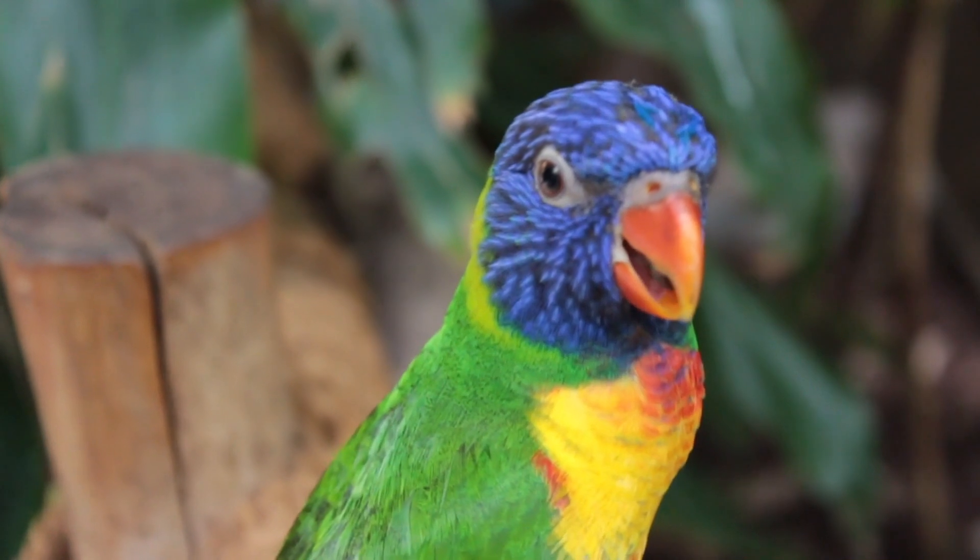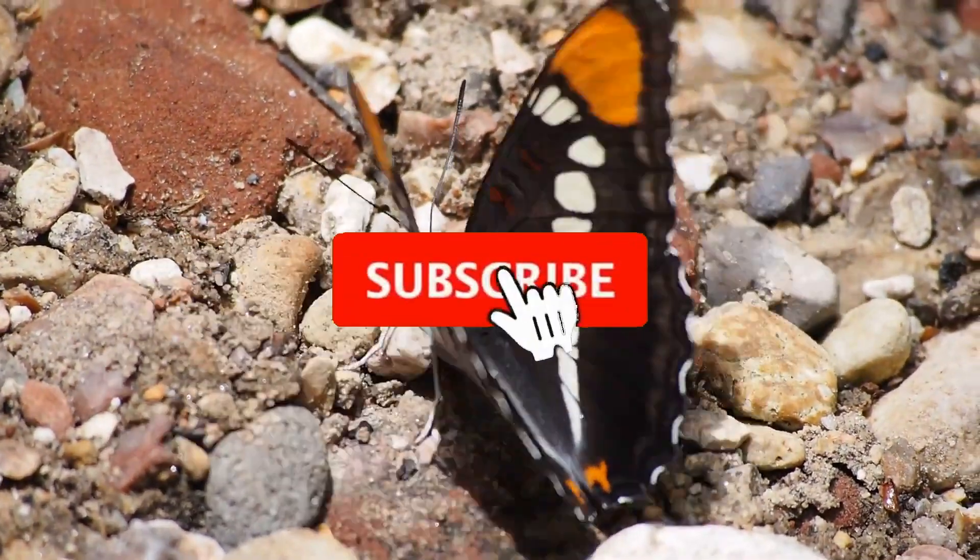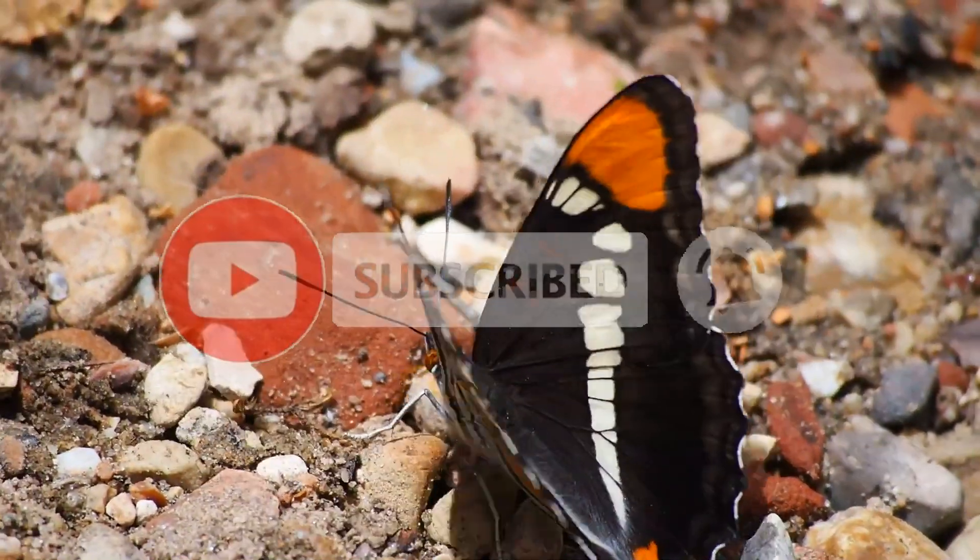That's why we're bringing you 10 shocking animal mutations. But before that, don't forget to subscribe to the channel if you want to see more incredible animal videos. So let's get into it.